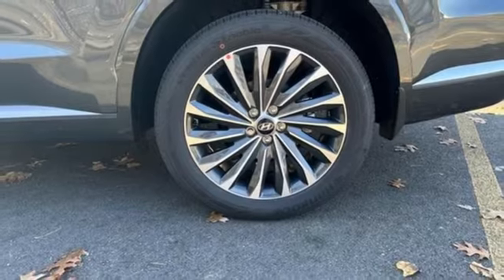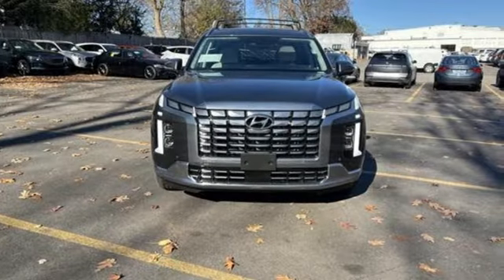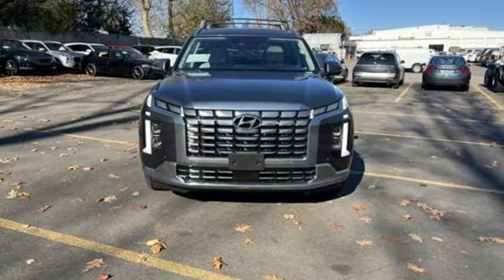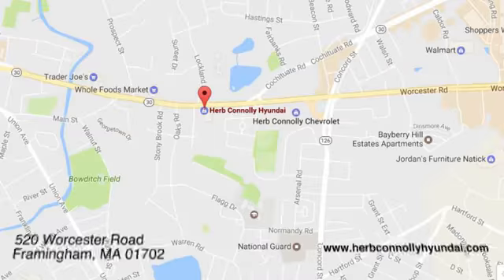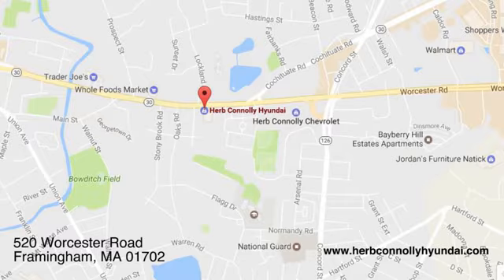Hyundai's attention to detail means a better driving experience for you. Driving is believing. Test drive it today. Call, click, or stop in and see us today. We're conveniently located at 520 Worcester Road in Framingham, Massachusetts.